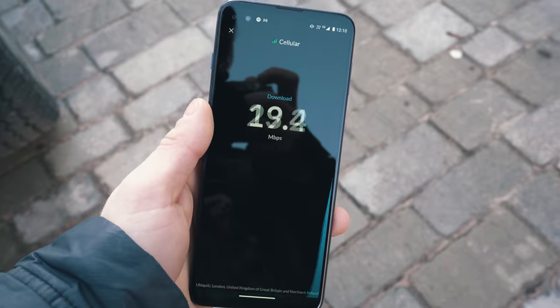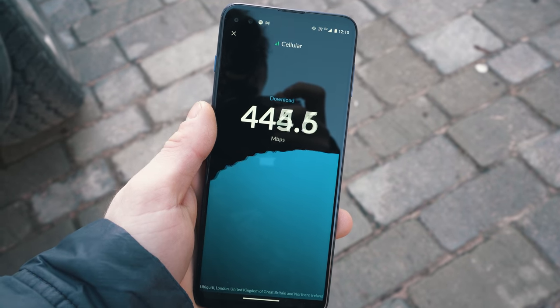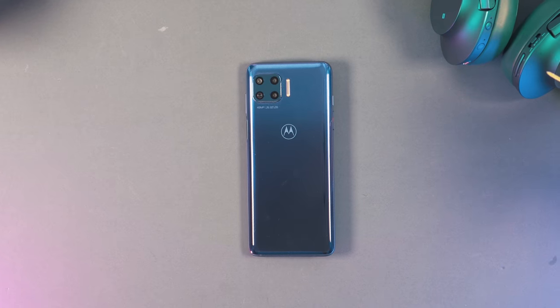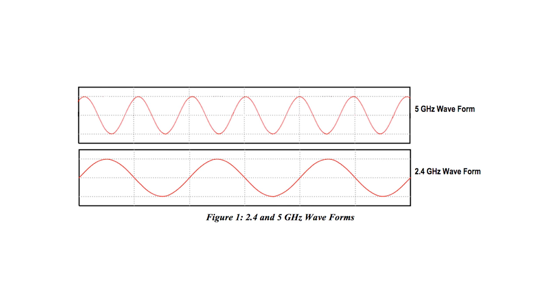On Team Android, Qualcomm are the guys making this whole 5G thing possible. They've sent me out this Motorola which has a Qualcomm chip in it. But before we talk about that phone and go out and do some testing, I do just want to touch on what 5G actually is. No, it's not like the 5G you can find on your home router which runs at 5GHz. This is called 5G but all it means is it's the fifth generation of mobile data technology.